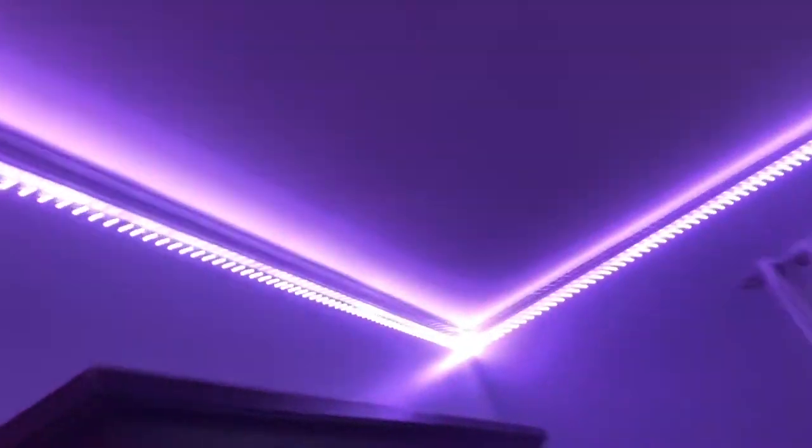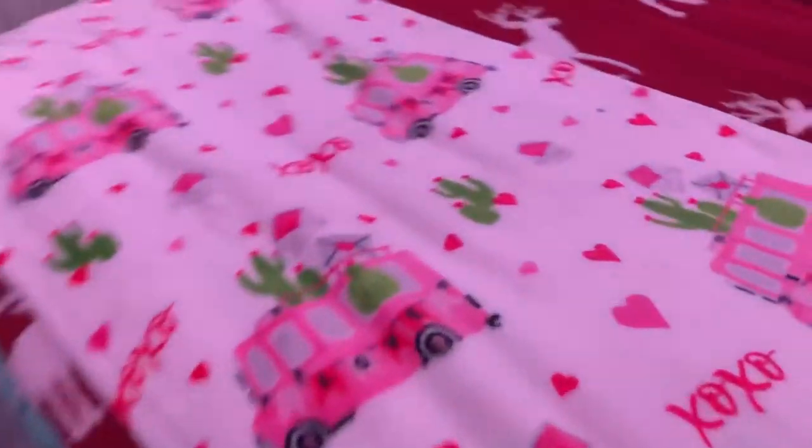Let's get started. When you walk in, you see this — there's my bed and I got my LED lights. Here's my bed. I have this little blanket that I got from Walmart and then I got this blanket for Christmas. It has reindeers on it. Yeah, that's my bed.